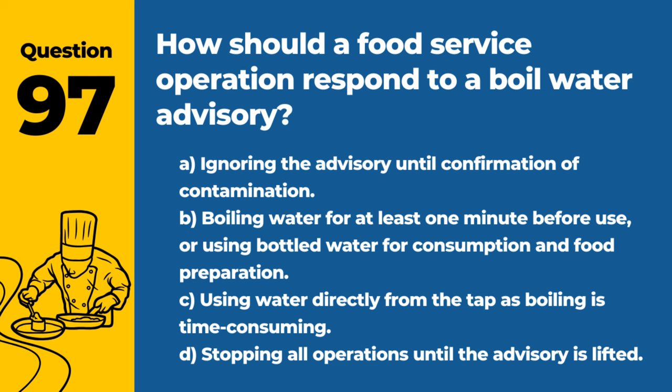Question 97. How should a food service operation respond to a boil water advisory? A. Ignoring the advisory until confirmation of contamination. B. Boiling water for at least one minute before use, or using bottled water for consumption and food preparation. C. Using water directly from the tap as boiling is time consuming. D. Stopping all operations until the advisory is lifted. Answer: B. Boiling water for at least one minute before use, or using bottled water for consumption and food preparation. This ensures that all water used is safe from contaminants.